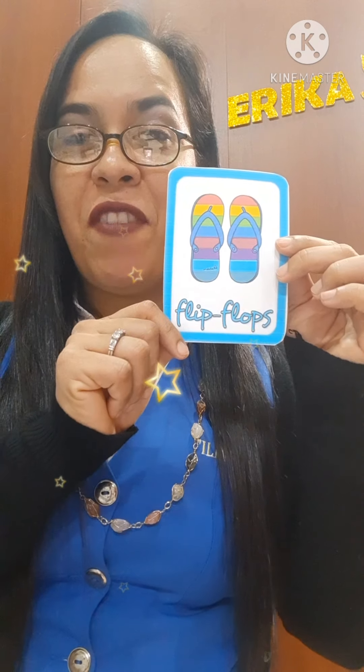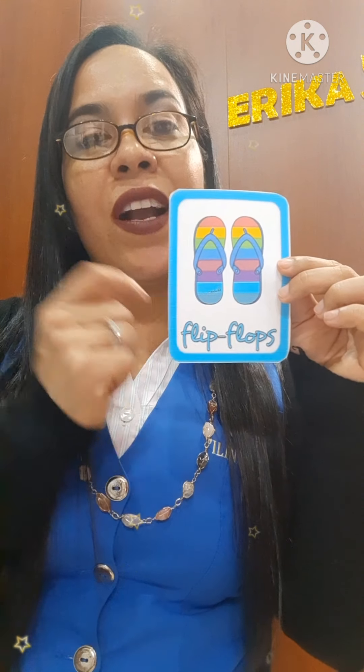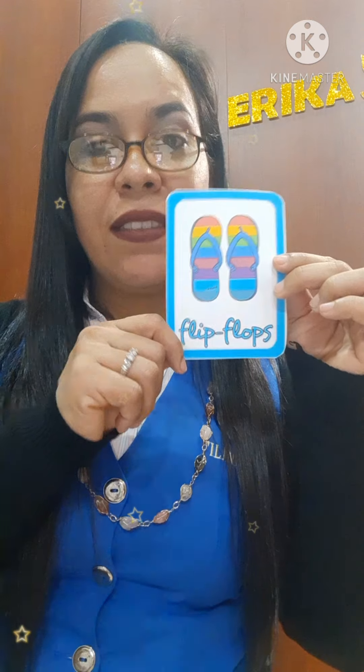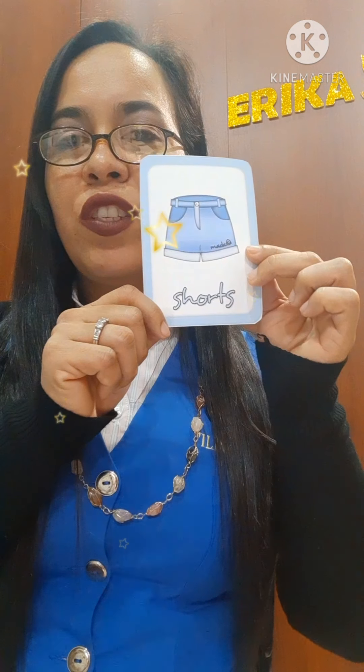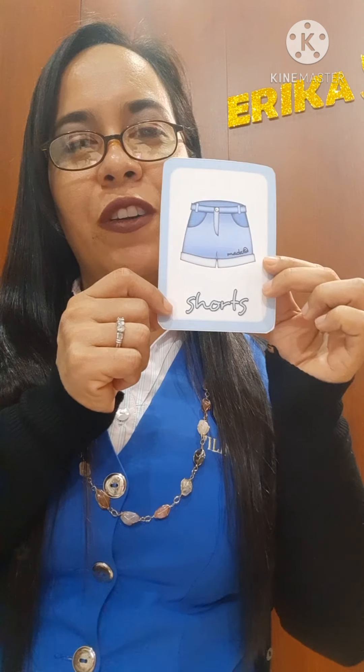My favorites! Flip-flops, flip-flops — also called sandals. Sandals or flip-flops are the same. Hat, hat — it is a green hat. Shirt, shorts — they are shorts. Cap, cap — it is an orange cap.